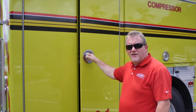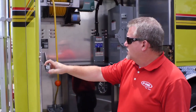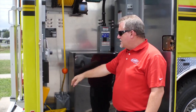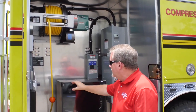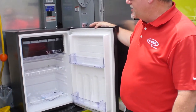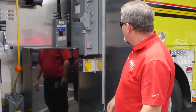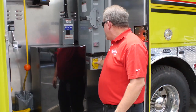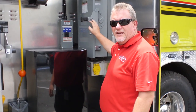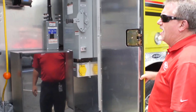Swinging around to the curb side of the truck, the rear compartment is pretty busy — filled with a cord reel and all of the electrical light controls. You have a small fridge in here for on-scene rehab as well as the transfer switches for the power system. This will allow you to plug in a large shoreline to run the compressor.